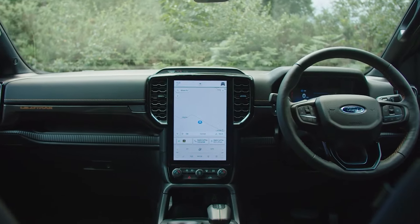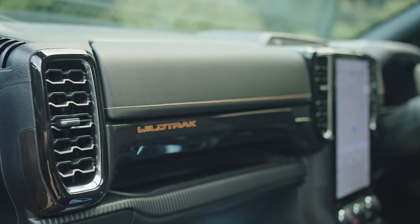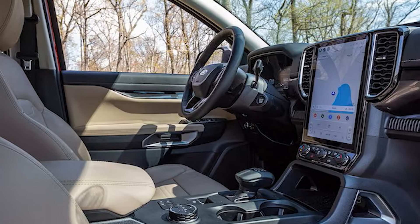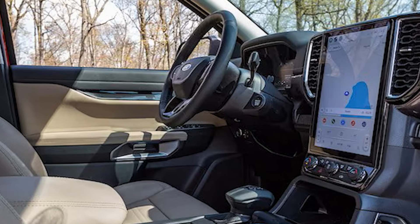Rumor has it that a Ford Ranger Hybrid is in the works, developed alongside the upcoming Bronco Hybrid. This could be a game-changer for those looking for a more fuel-efficient truck. We'll have to wait and see if it becomes a reality.